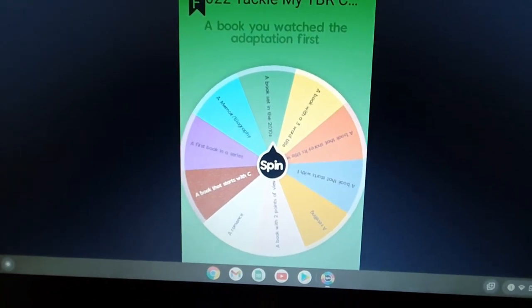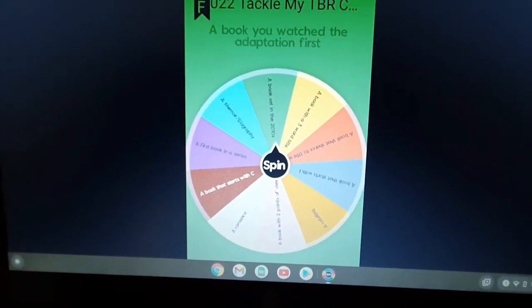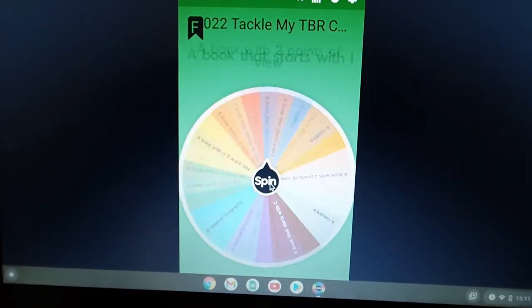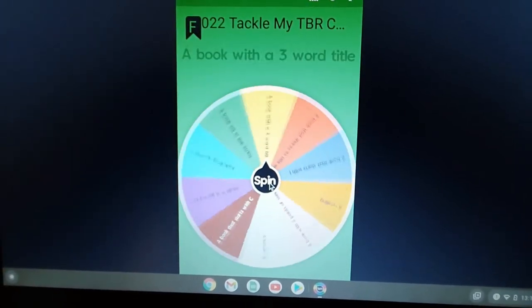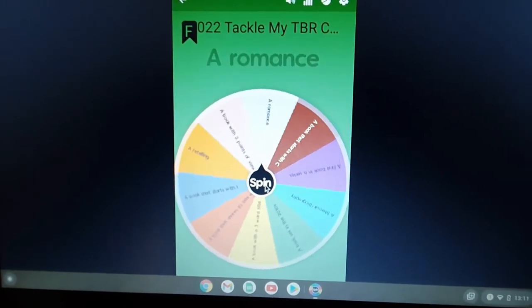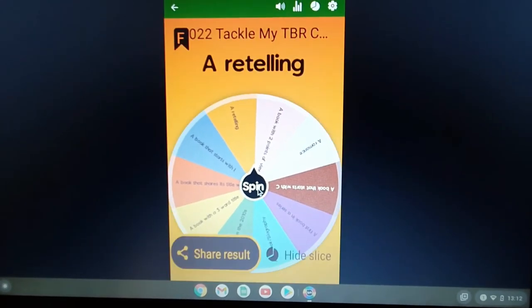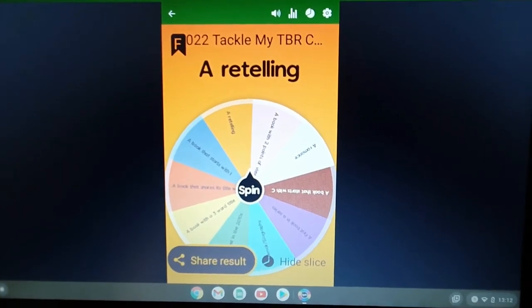I have now replaced 'book you watched adaptation first' with 'a book set in the 2010s.' Let's spin and see what the second choice will be. A retelling. I've got a few of those, so that should be easy to pick. Prompt number two is to pick a retelling, and I have picked Sinful Cinderella by Anita Vale.